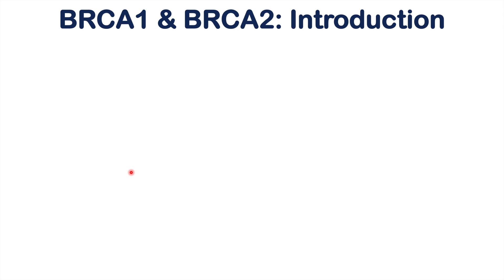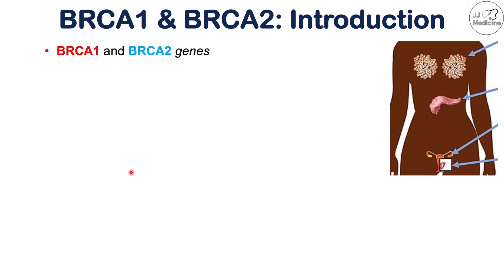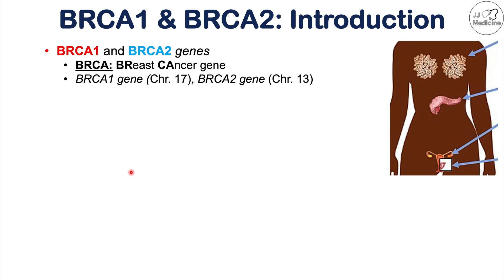BRCA1 and BRCA2 are both genes — segments of DNA that encode for a particular protein. BRCA actually stands for breast cancer gene. The BRCA1 gene is located on chromosome 17, and BRCA2 is located on chromosome 13.